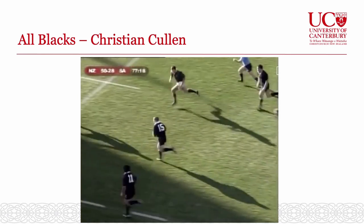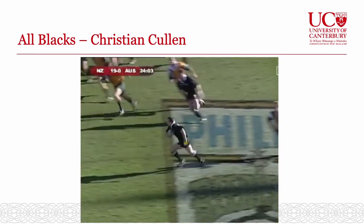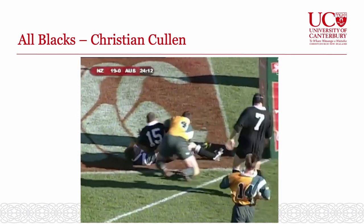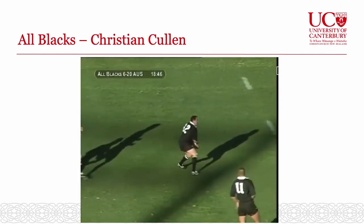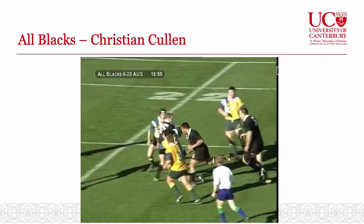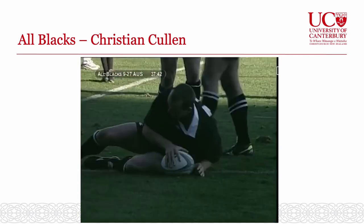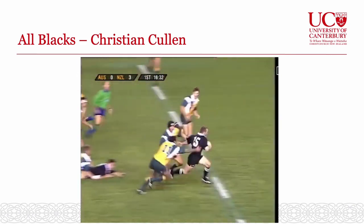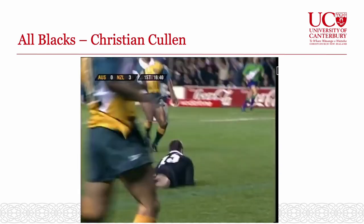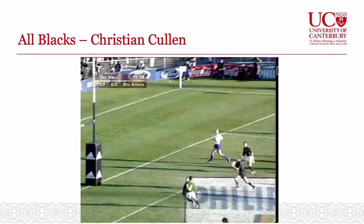Christian Cullen try highlights are shown: Cullen receives a beautiful pass, breaks through, and scores. Commentary celebrates his brilliant runs and tries, with multiple scores demonstrated in the clip.